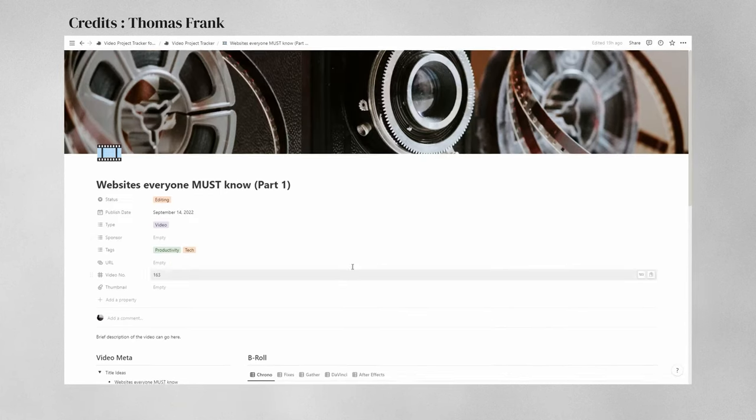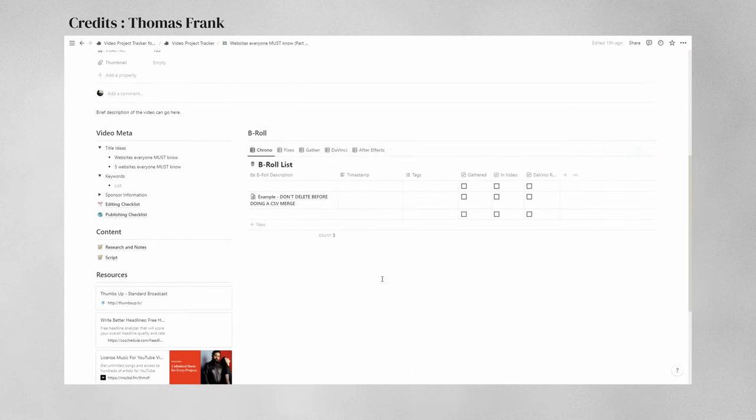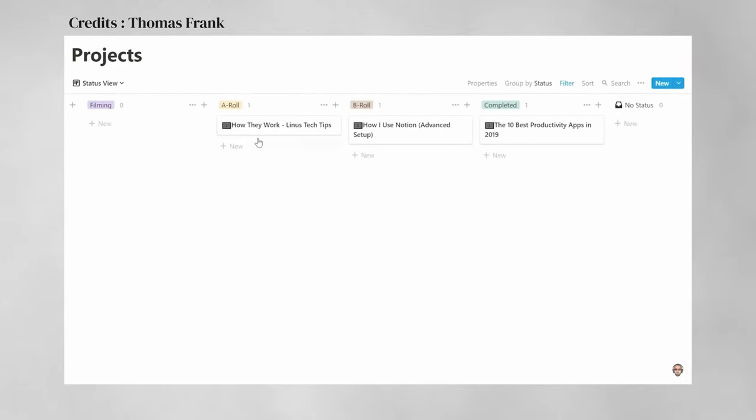Notion has really great features — you can use databases to plan out stuff, databases inside databases, calendar views, status views for all your tasks, and much more. Whether you want to create a routine or manage your business, there is no better software than Notion. I'll link a few YouTube tutorials and articles so you can get started and learn it — I'm pretty sure you're going to love it.